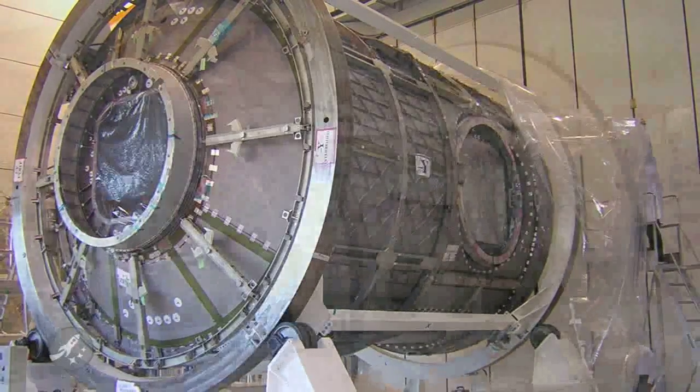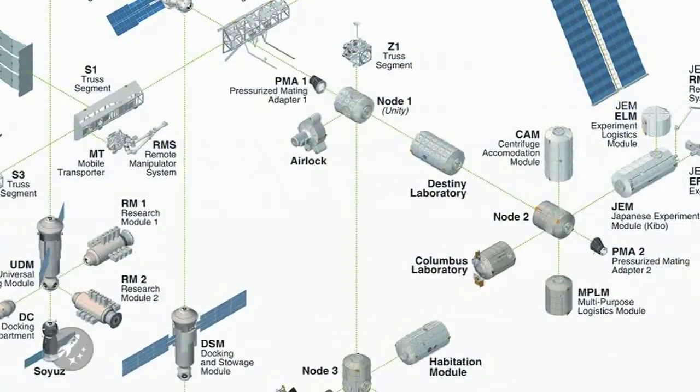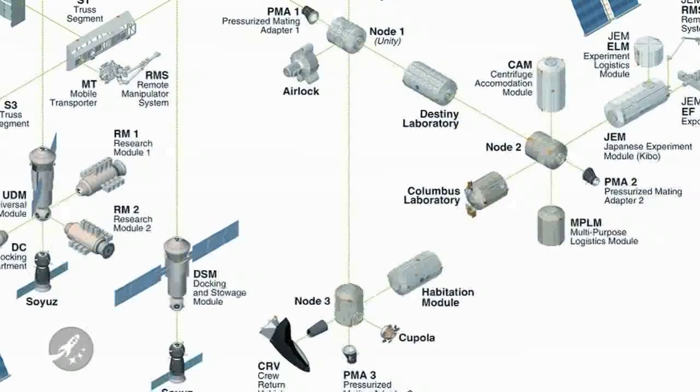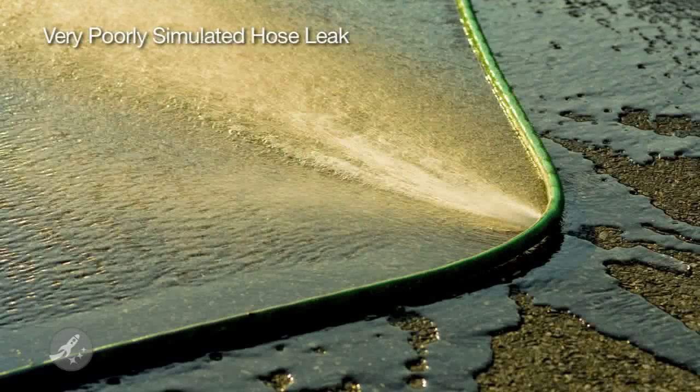Originally, Tranquility was going to be attached to an Earth-facing port on the International Space Station. Then NASA managers later decided to mount the new node to the left side instead. The decision to move the node meant that the connectors needed to circulate ammonia coolant were in the wrong location. NASA ordered up some custom hoses to compensate. Problem is, these hoses are rupturing when put under pressure.